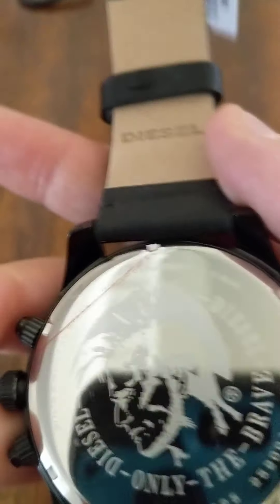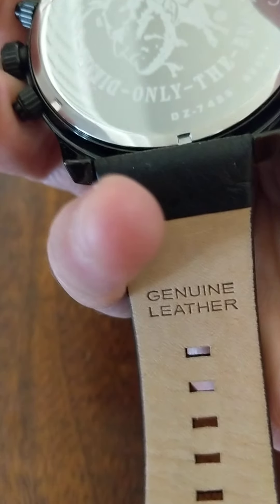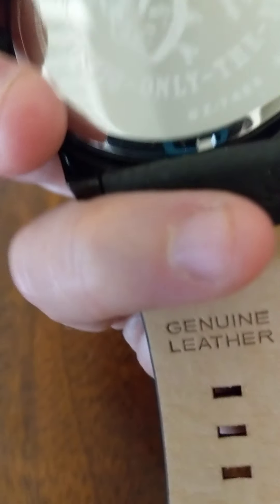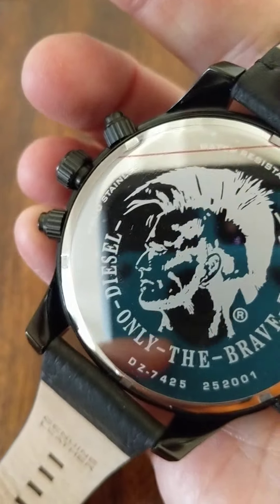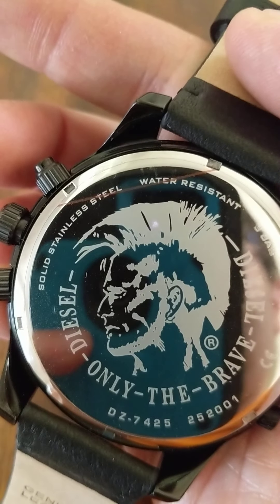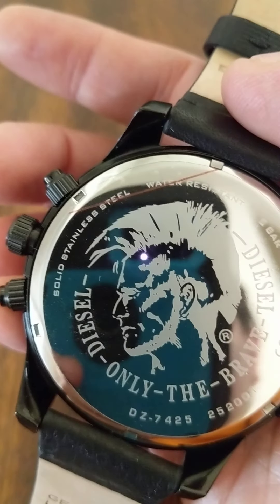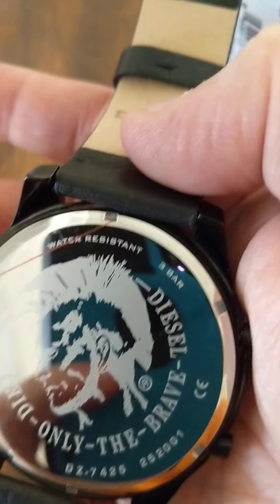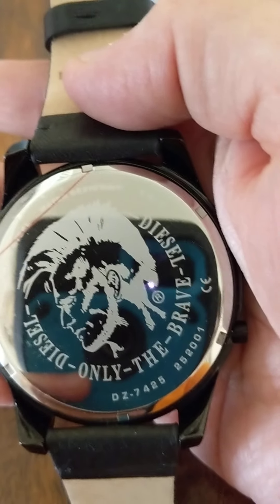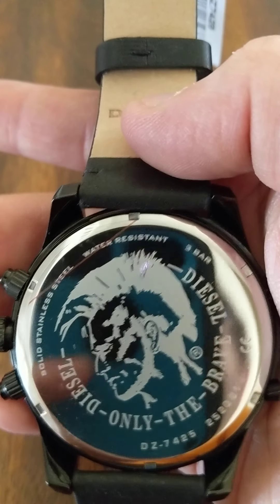It's heavy, it's big — it's a big watch. Got a leather band, so you don't have to worry about sizing it. It's solid stainless steel, water resistant, three bar. And on the dial — I thought Vin Diesel was bald, but I guess he's got a Mohawk. Only the brave. Cool.